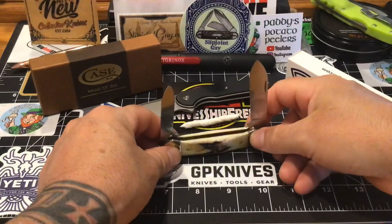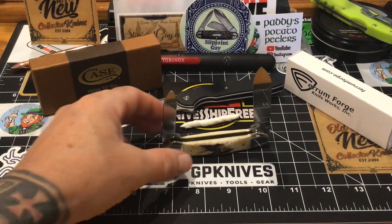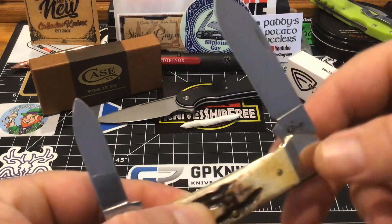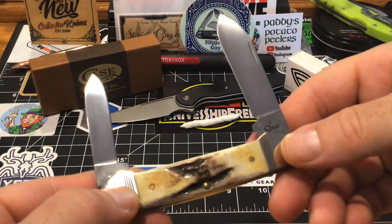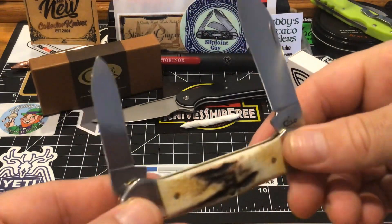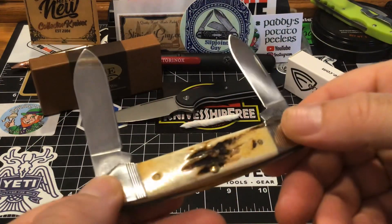But this is acceptable — I guess for Case quality knives, this is acceptable. I'll look it over more, clean it up a little bit better. Right now I'm telling you, that's a Case knife for you — you're not gonna get any better than that, so be happy with it. This is the Case canoe from DLT Trading and I really do like this pattern. I really do enjoy it.